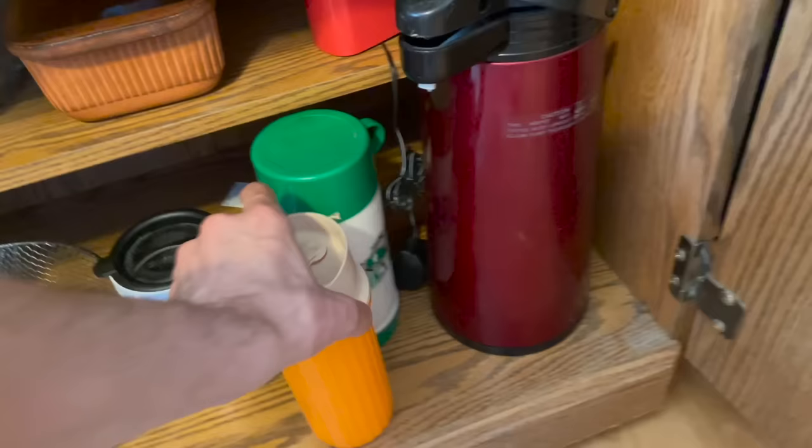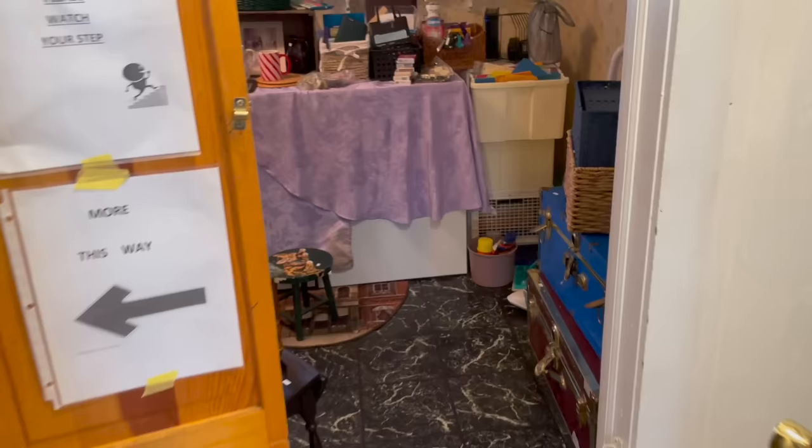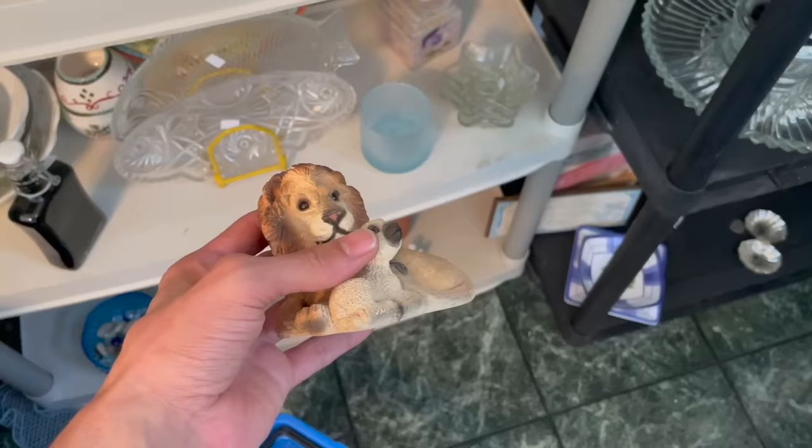Down here - thermos. This down here looks like a stone critter. Stone critter, yes - it's a lion. I'll list this on Whatnot for our cat sale. And then I see another cat over here. Ooh, that's a stone critter - I'll do that too.